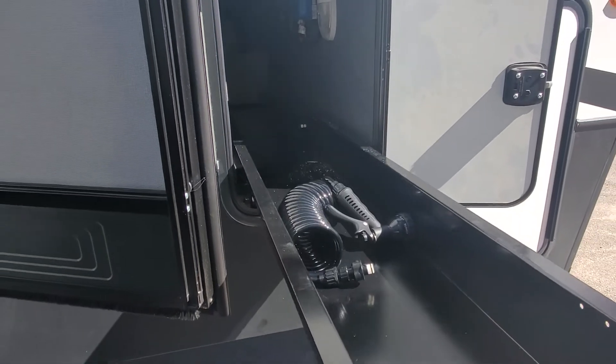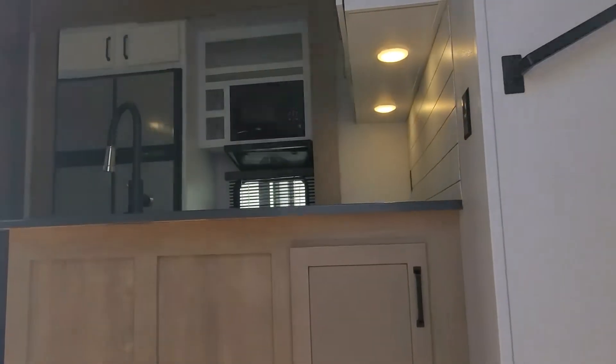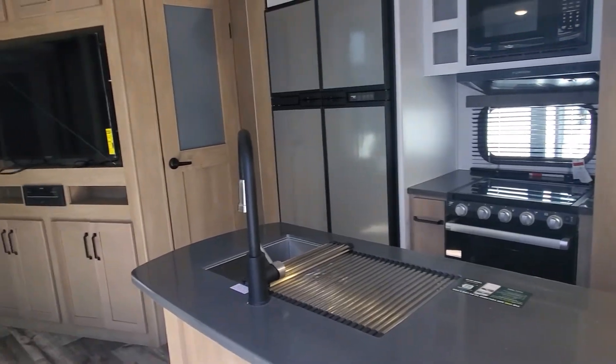Storage up front is going to include a large pool drawer tray, and we have a 400 watt solar system. This camper also has two power awnings — one along the body of the camper and also along the back where the patio deck kit is.